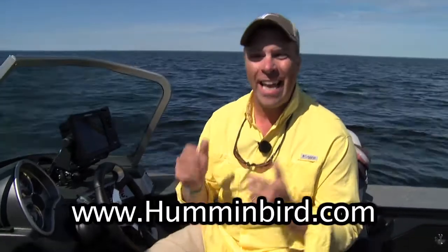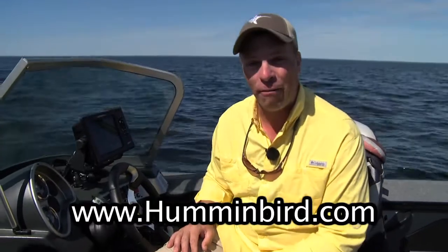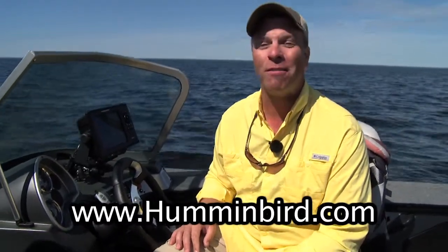The best part about it is you get to catch all of the fish. That is the new AutoChart Live from Humminbird. This is something you have got to see.